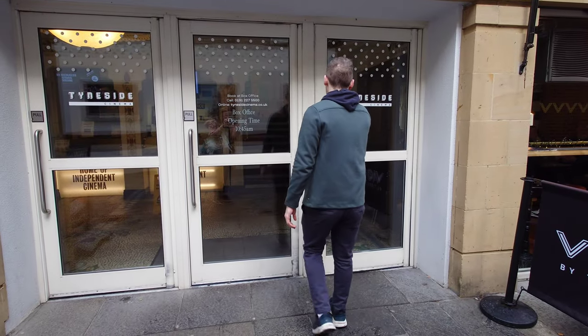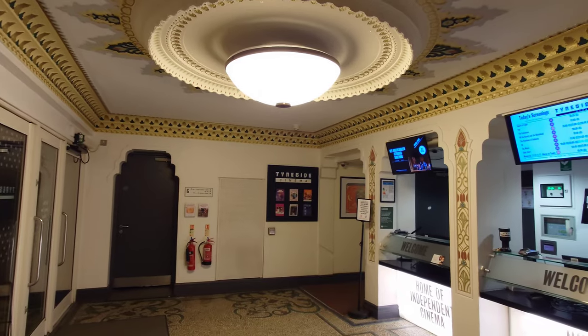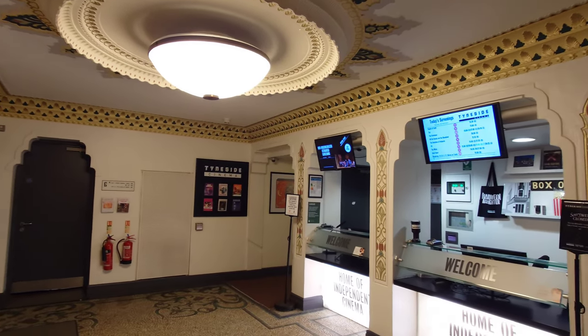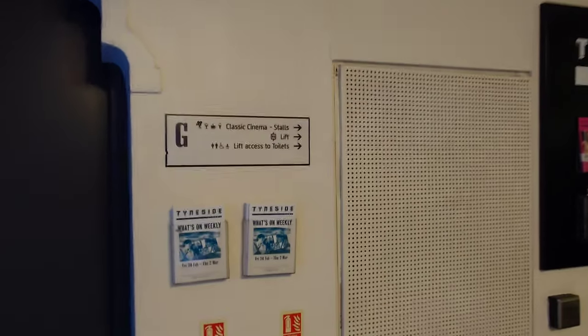When coming through the side alley entrance, you are greeted with the box office to buy your film tickets, along with some original design features such as this glass mosaic floor. Just to the left of the entrance you've got the classic screen, but we will get to that later.